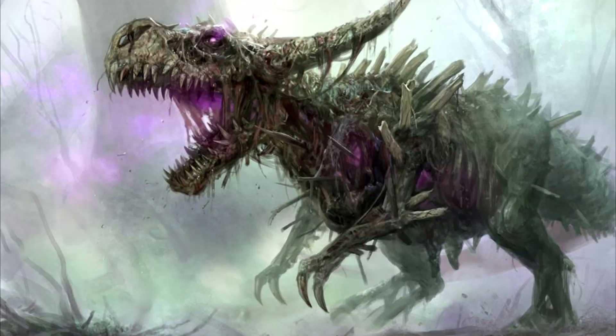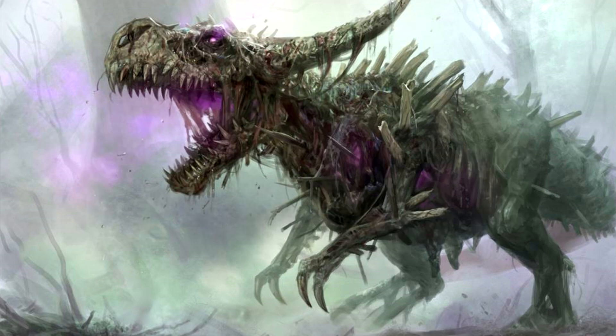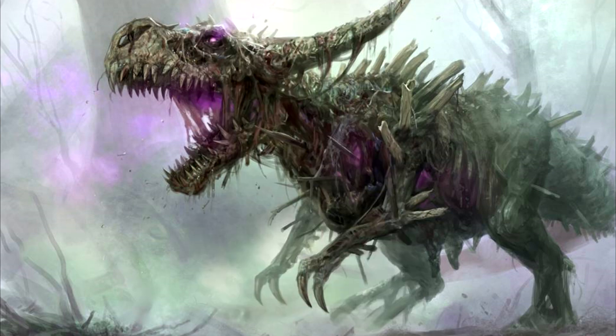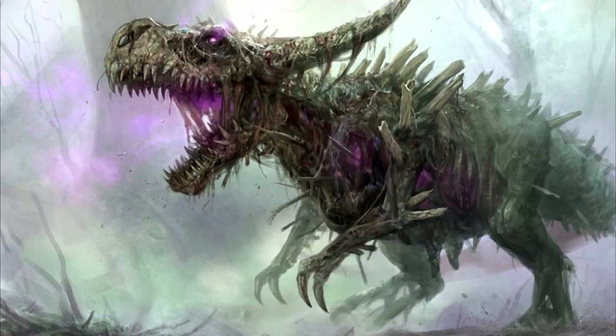Fun trivia time! The five wedges were officially named in the Khans of Tarkir block back in 2014. Abzan gives us Kethis, an elf who synergizes with legendary creatures and Planeswalkers. Jeskai gets into the spirit of things with Kykar, a bird wizard who generates flying spirit tokens, which can be sacrificed for mana. Sultai's Yorvo is a lifelinking, deathtouching horror — also an elemental — that doubles up on your enter-the-battlefield abilities on all the permanents on your side of the battlefield. Yes, that does include explore triggers.